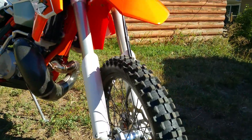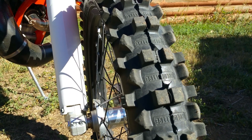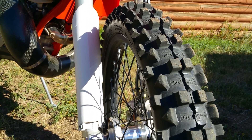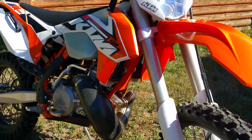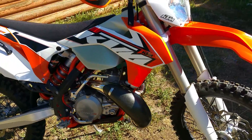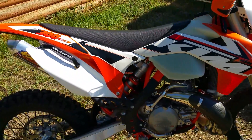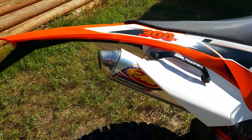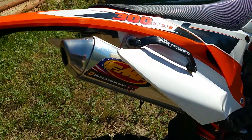I did put a new tire on it — a Golden Tire. Really enjoying that. It came with a carbon fiber pipe guard, FMF fatty, and a quiet core exhaust.